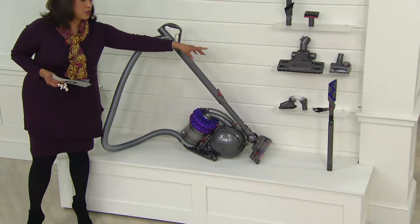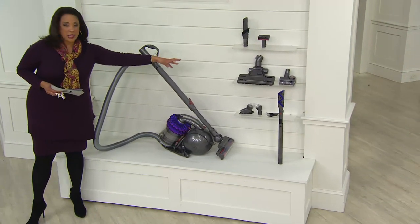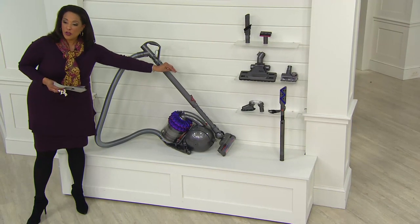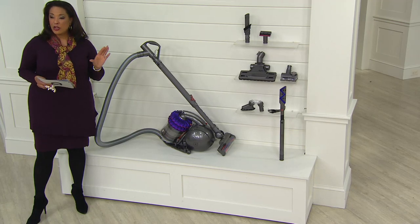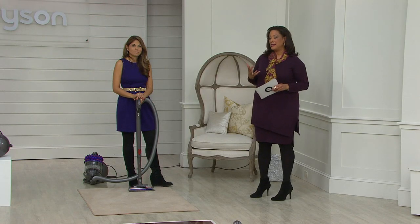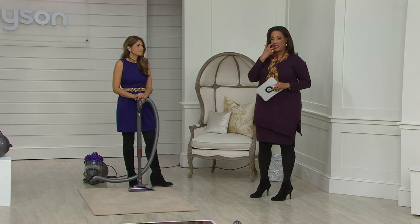The canister comes with all the attachments — you saw Susie remove simulated pet hair and all the dirt and dust on the carpet. You're getting all your attachments for $549.96. The manufacturer's suggested retail price is $682.98, so our price is far less than that, divided into six monthly installments billed to your credit card. Now is the time to take advantage of the latest technology from Dyson.